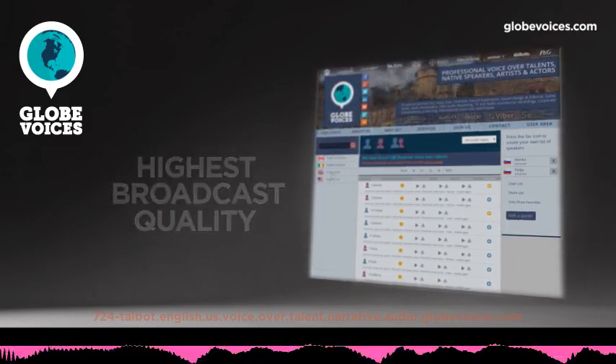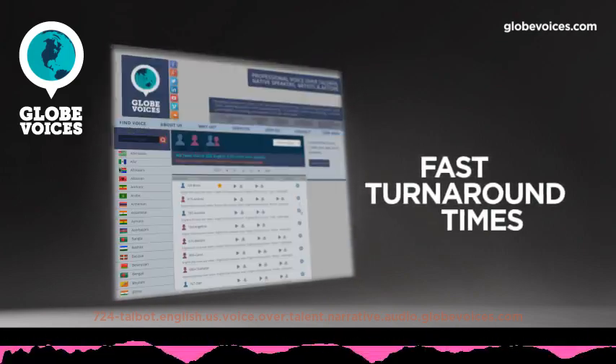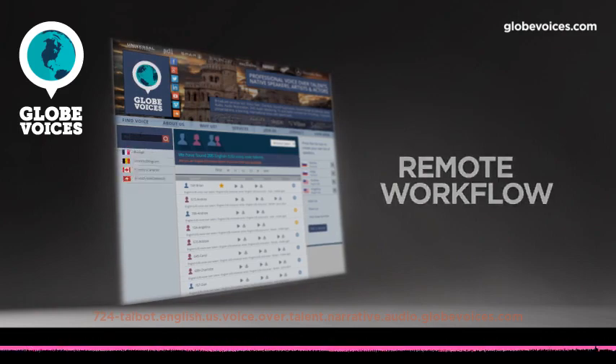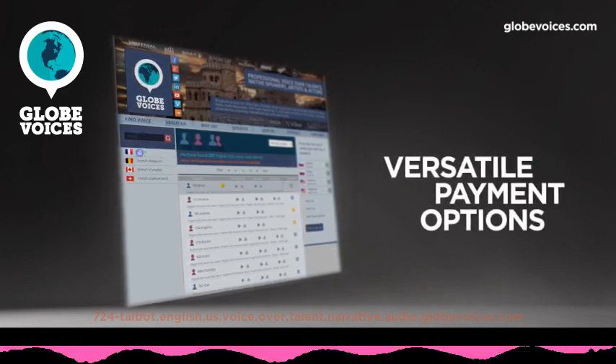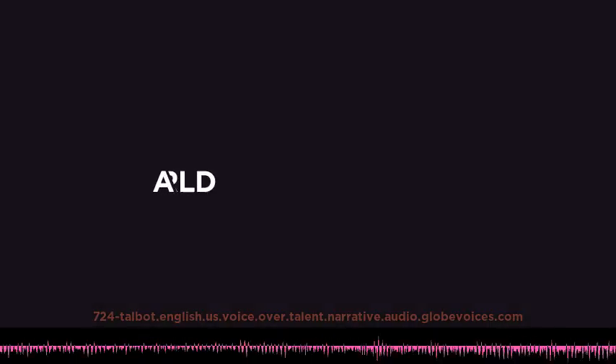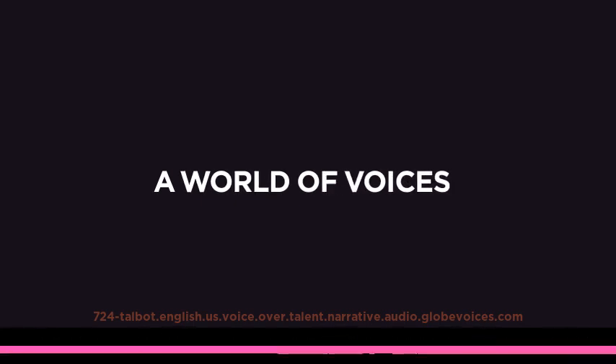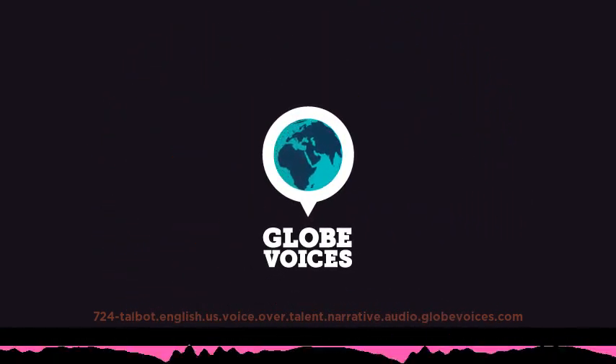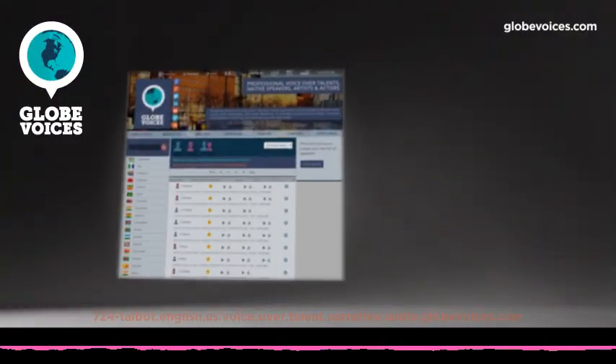Welcome to the Heart Rhythm Society's online self-assessment program for the International Board of Heart Rhythm Examiners Certification Examination for Competency in Cardiac Rhythm Device Therapy for the Physician. This self-assessment program provides a bridge between the classroom text-based training and the upcoming exam.